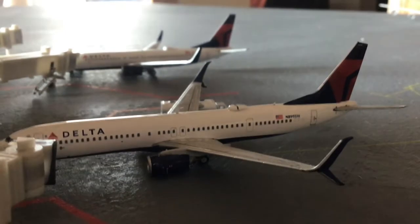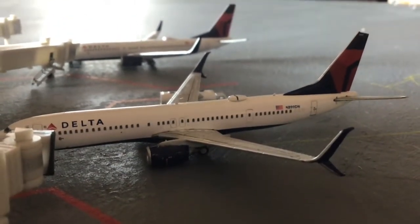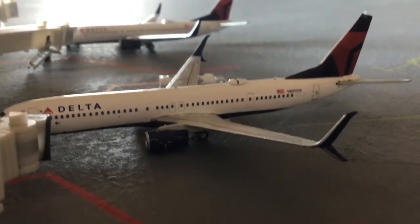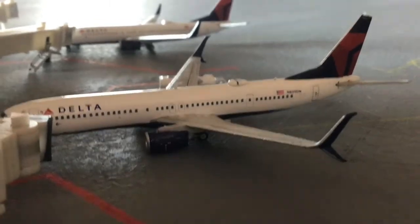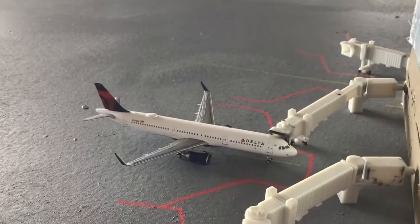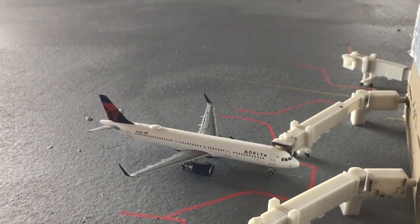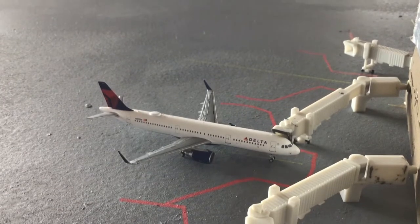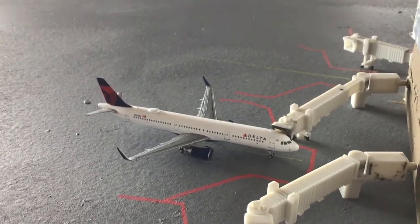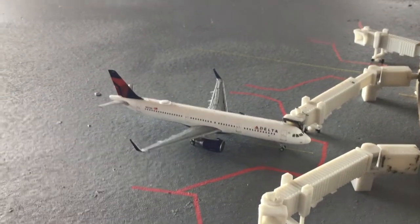Starting off on the Delta Airlines side, in front of us we have a Delta 737-900 — he's just arrived into the gate after a flight from Atlanta Hartsfield-Jackson and is going to be making the return flight. Behind him there's a Delta 738 coming from Los Angeles, heading out to Salt Lake City. Next up is another amazing new model — the Delta A321, from the same unboxing as the E4B. He's heading out to Minneapolis-St. Paul after arrival from Detroit.